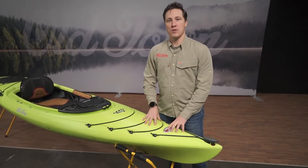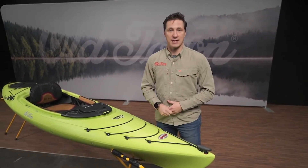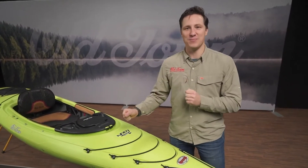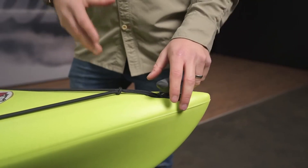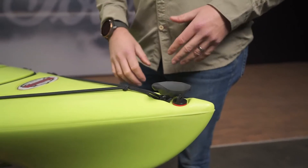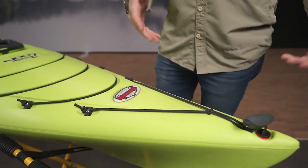First and foremost, this boat is extremely durable. We make it out of three layers of polyethylene plastic, meaning it will take years and years of abuse — dragging it up and down rocks and beach sand out of the water. Because of the durability, we're able to back it with a lifetime hull warranty. Starting at the bow, we've got very comfortable grab handles in the bow and the stern that make transporting from your vehicle to the water very simple and comfortable.